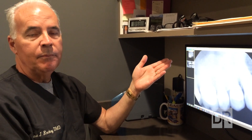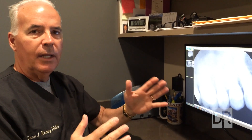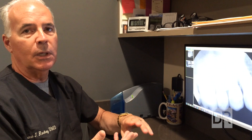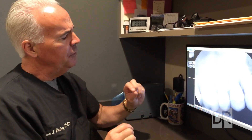We have something we call a three-dimensional cone beam X-ray unit that in one pass of the X-ray head gives us about a 15 centimeter cubic volume of data. We can use that data to do many things — we can look at specific teeth, sinuses, airways for sleep apnea issues, and the temporomandibular joint.